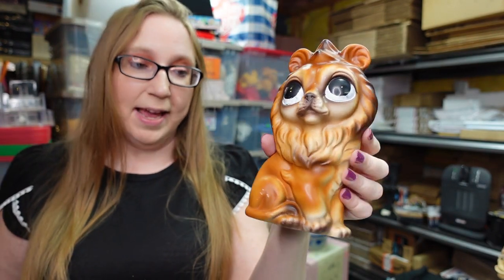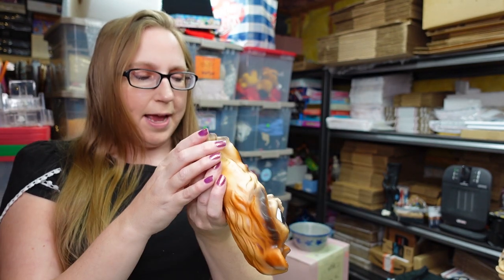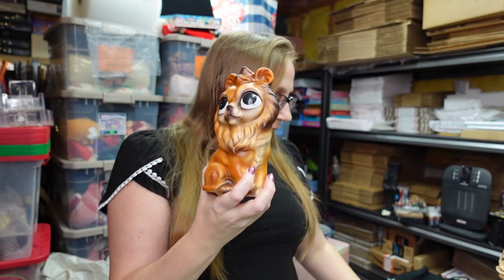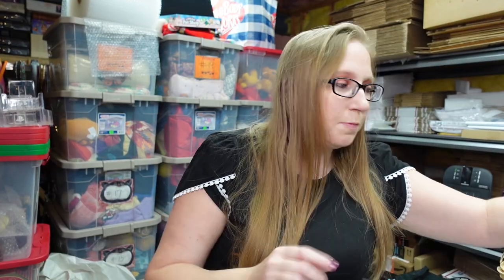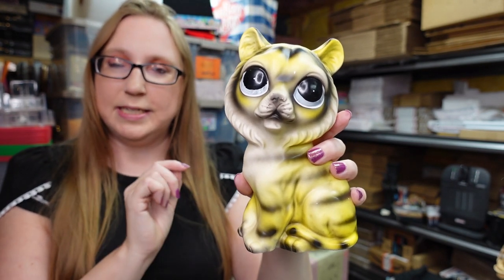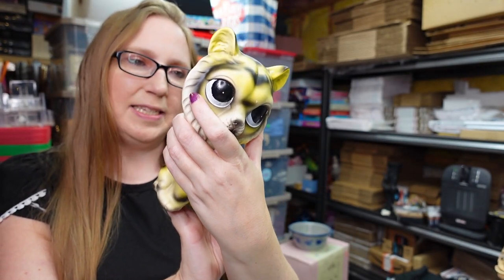I fell in love with these guys — they were at the auction on a tray and I feel like they're harder to find, you just don't see these out and about. They're by a company called Rossini Japan. I paid seven dollars for the whole tray. This one here is a big-eyed lion, listed on auction with a starting price of $19.99. This one is a tiger, also $19.99 on auction — it still has the original price tag on it, which is really cool.